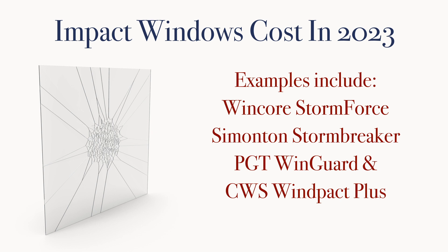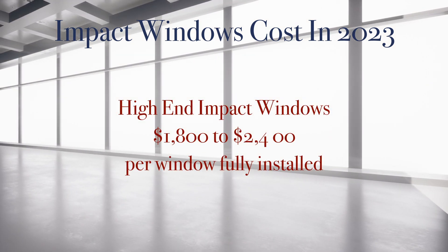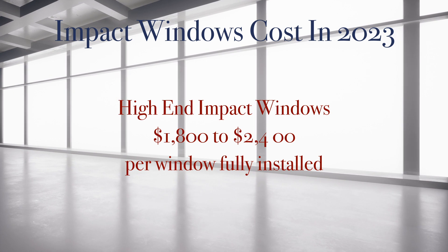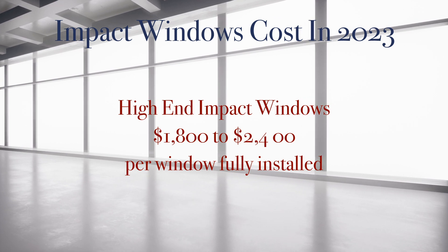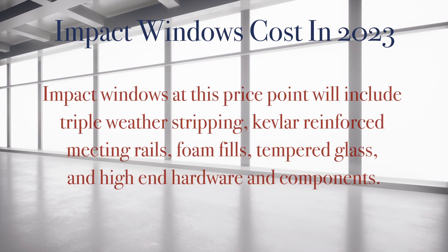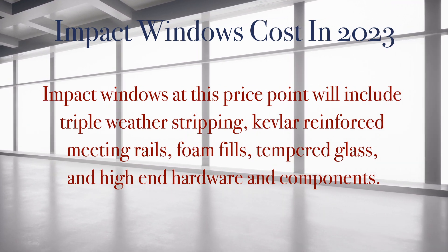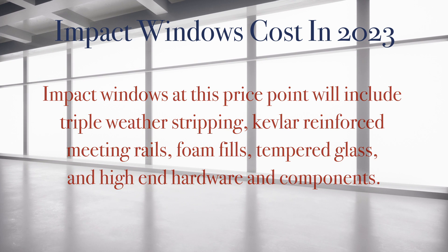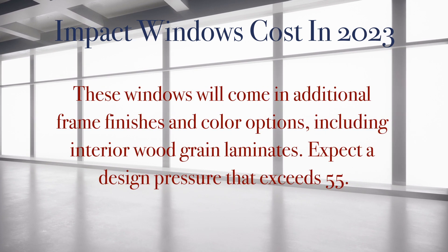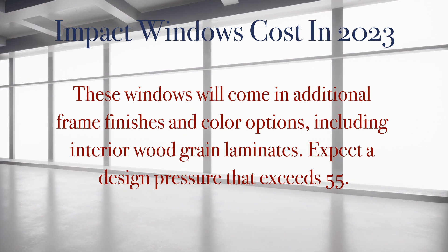Examples of mid-range impact windows include the Windcore Stormforce, the Simonton Stormbreaker series, the PGT Windguard and Premier View series, and the Custom Window series Windpacked Plus and Storm Strong series. Moving on to premium impact windows cost for 2023, which ranges from $1,800 to $2,200 per window or higher. Impact windows at this price point will include the best features at that mid-range price point along with triple weatherstripping, Kevlar reinforced meeting rails, foam fills in the frame, tempered glass, and high-end hardware and components. These windows and doors will probably come in additional frame finishes and color options, including interior woodgrain laminates.